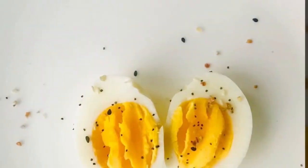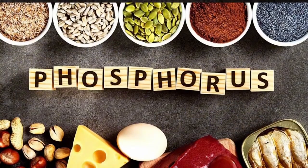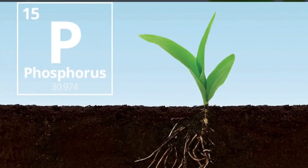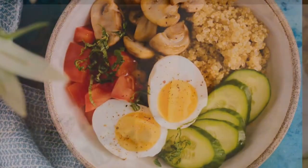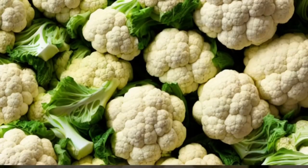11. Egg Whites. Egg whites are a low-phosphorus, high-quality protein source. Phosphorus is a mineral that individuals with kidney disease often need to limit, as excess phosphorus can be harmful to the kidneys. By opting for egg whites, you can enjoy the protein benefits without the high-phosphorus content found in egg yolks.